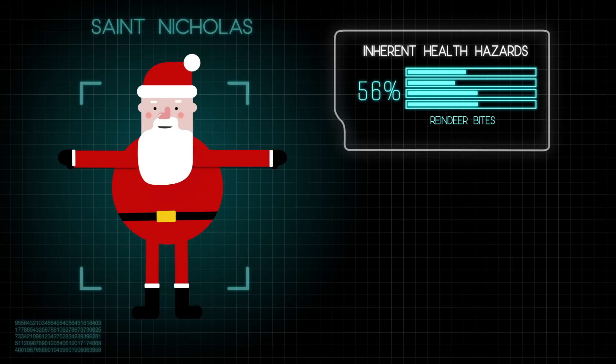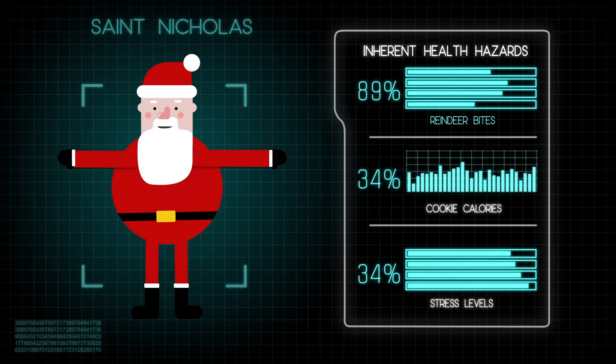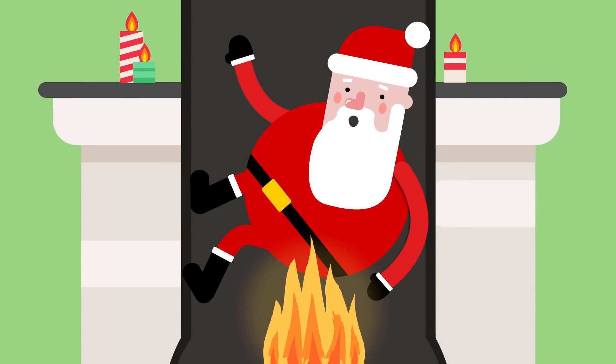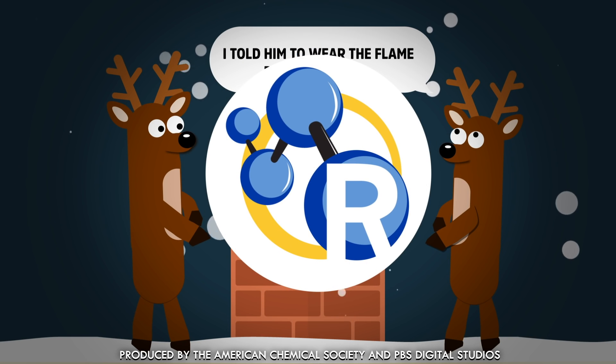Being old St. Nick comes with its inherent health hazards: reindeer bites, high-calorie cookies, unparalleled holiday stress. So should Kris Kringle find himself shimmying down a still-lit chimney, could a flame-retardant suit help him out? Hold on folks, chemistry has the answer.